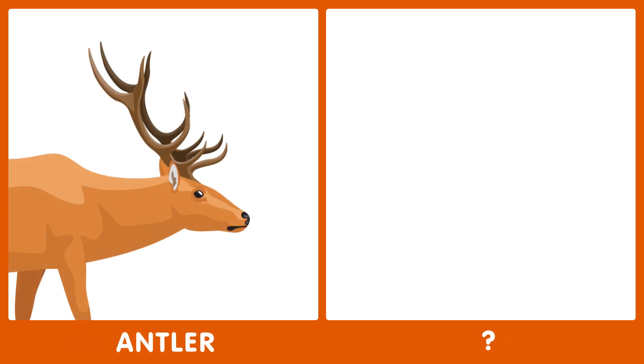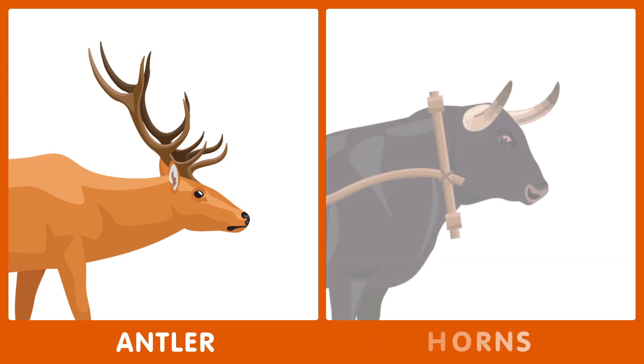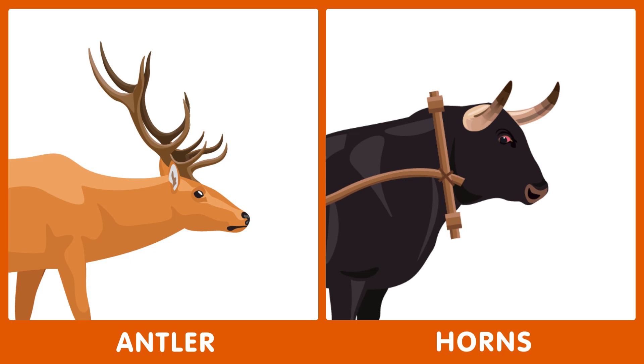The next word is antler. What's the opposite of antler? The opposite of antler is horns.